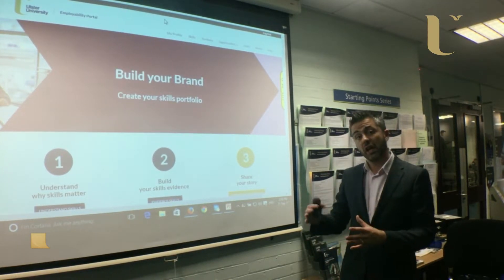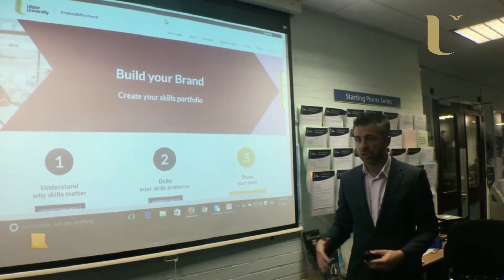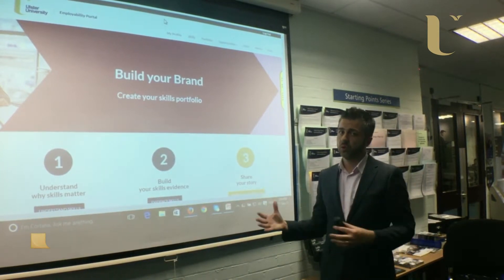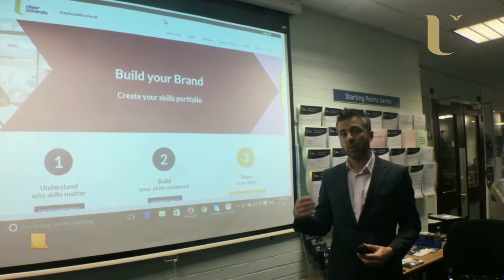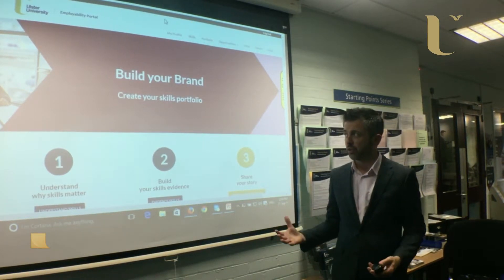It allows you to record what you're doing as you go along through university. What that means is that at the end of university, or whenever you're competing for placements, internships, or graduate jobs, you've got that skills portfolio to look back on — to really help you prepare for interviews and develop that self-awareness that will give you the confidence to really compete for jobs.